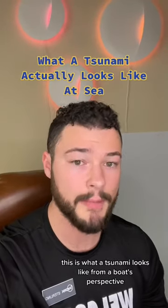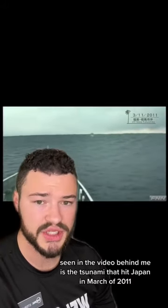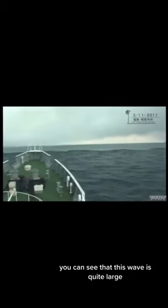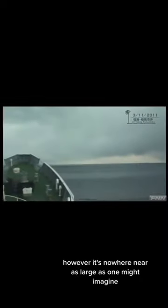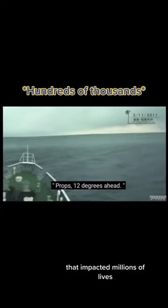This is what a tsunami looks like from a boat's perspective before it hits the land. Seen in the video behind me is the tsunami that hit Japan in March of 2011, and this is a boat at ocean as it's going over the first tsunami wave that's coming in. You can see that this wave is quite large, however it's nowhere near as large as one might imagine, especially considering that it was a massive tsunami that impacted millions of lives.